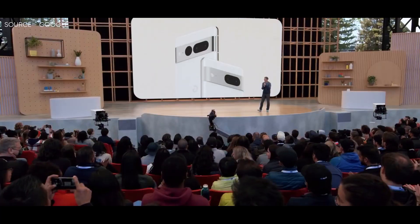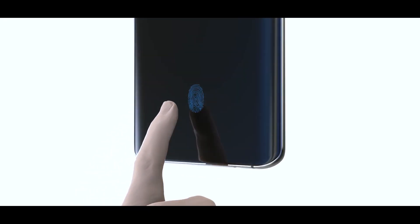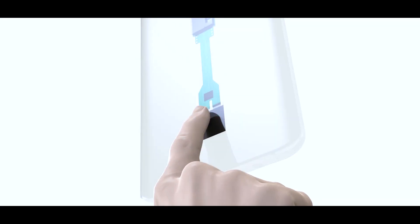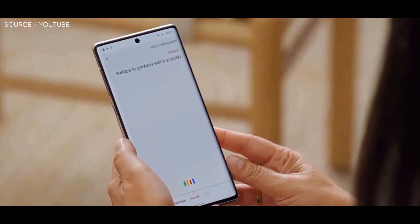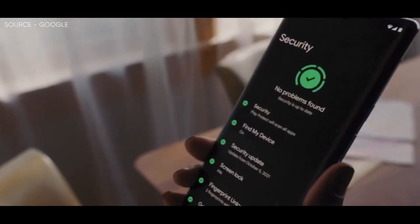It is no secret that the Pixel 6 and Pixel 6 Pro have subpar fingerprint scanners, and they are the first in Google's Pixel series to launch with under-display fingerprint scanners. Google has even confirmed that it used a superior sensor in the midrange Pixel 6a, but people were quick to find security issues with the latter.